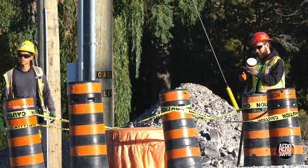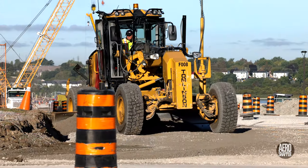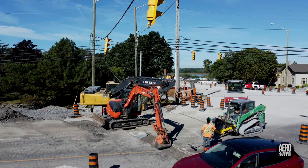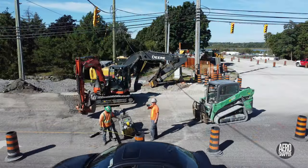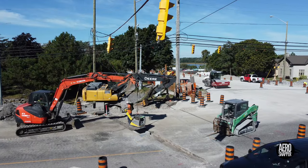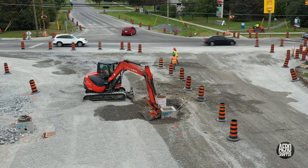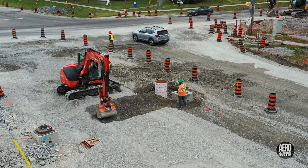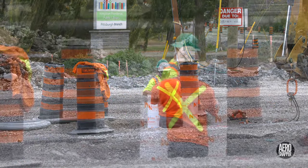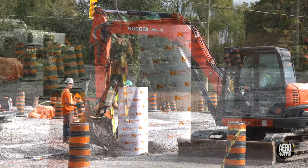Early survey work signalled the start of intensive activity on both Gore Road and Highway 15 this week. Black and McDonald have been laying conduit in several places — here on Highway 15 by the intersection, and here from what will be the median of the new Gore Road. They also installed several new light bases on the margin of Highway 15 and the edges of Gore Road.